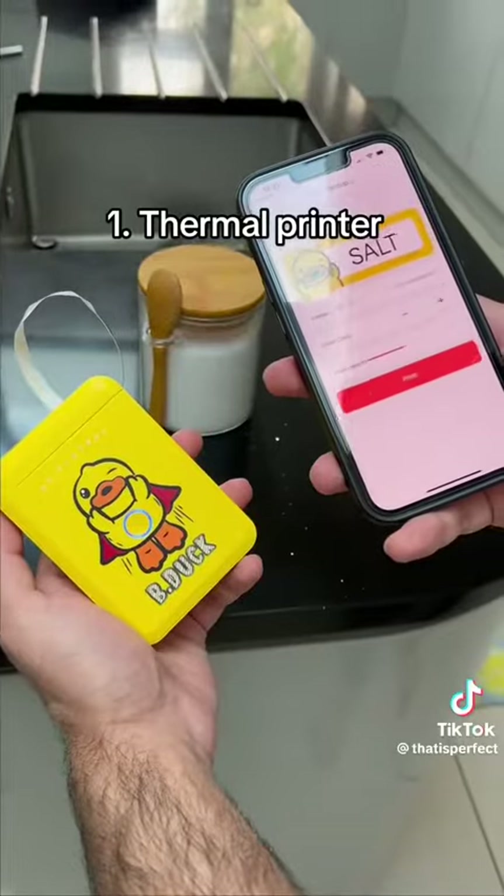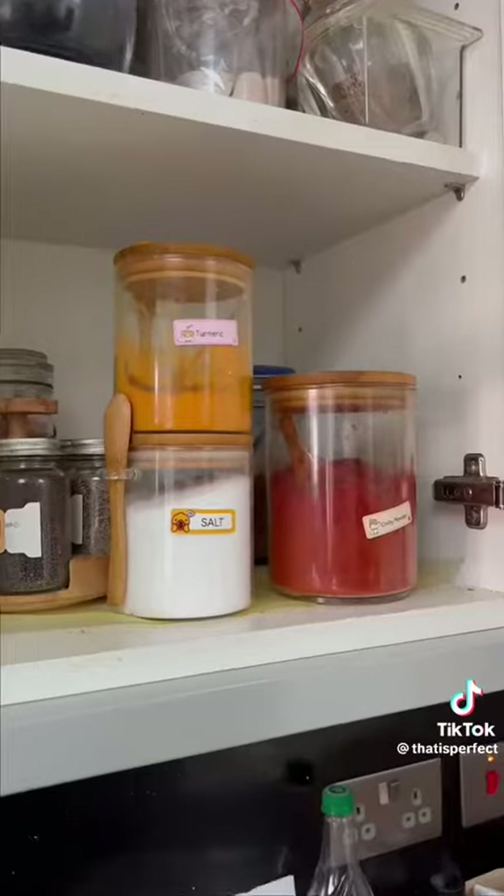This is a thermal label printer which doesn't require any ink, so you can label all of your kitchen and household items.